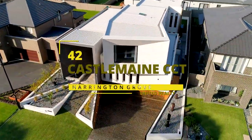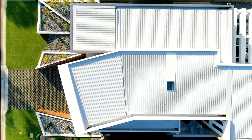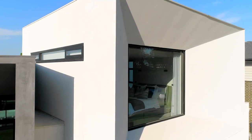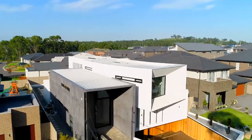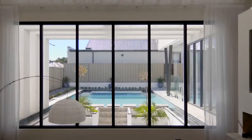Upgrade your lifestyle and make your move to this dynamic residence offering an abundance of privacy and all the modern luxuries you'd expect from a high-end home. Bursting with space, light and warmth, the sheer contrast of this home will captivate.